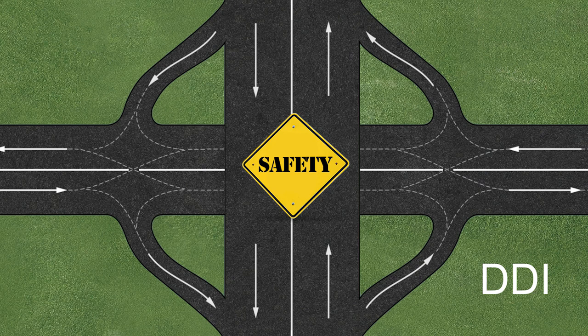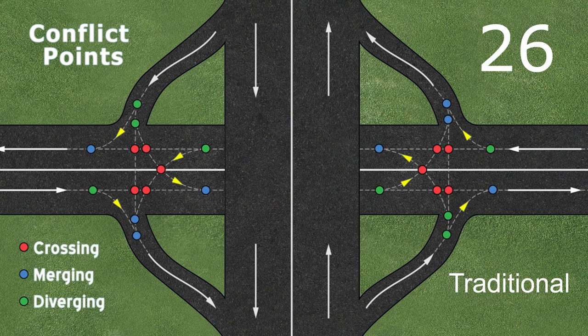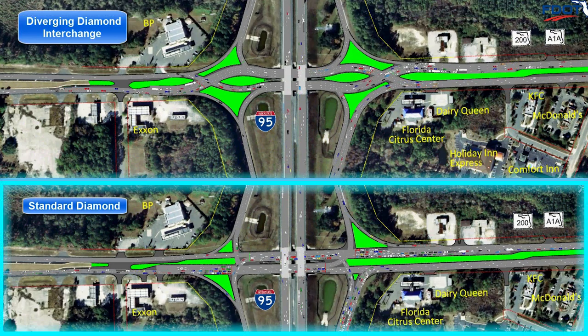In a DDI, safety is improved by reducing the number of potential conflict points within the interchange. A traditional diamond interchange has 26 potential conflict points where traffic either crosses, merges or diverges. The DDI lowers the number of potential conflict points from 26 to 14, which has been shown to reduce collisions by 50%.